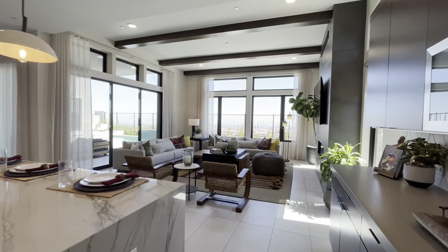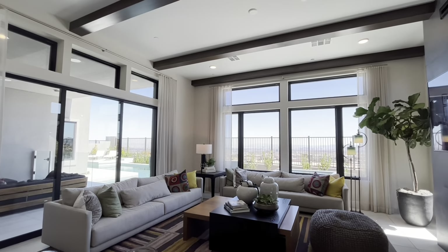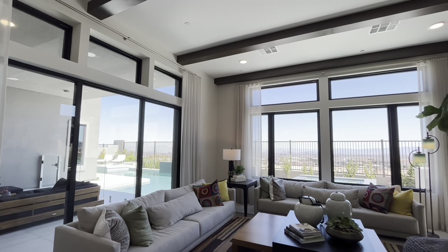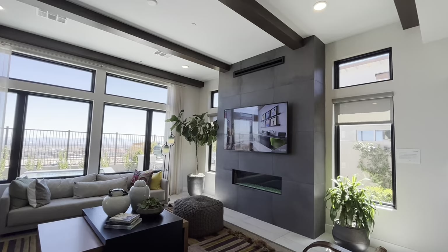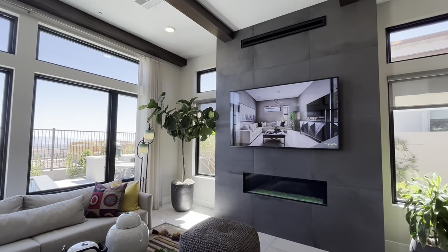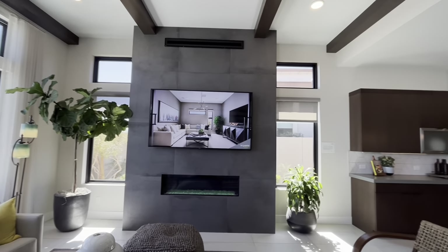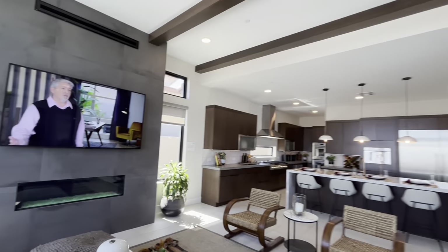Coming into the living room, you see the same faux beams from the entryway. Lots and lots of windows — super important — with a big slider to the left and a fireplace that kicks heat out at the top. Big sheets of tile. Really cool space — should be a great place to hang out, entertain, and spend time with friends.